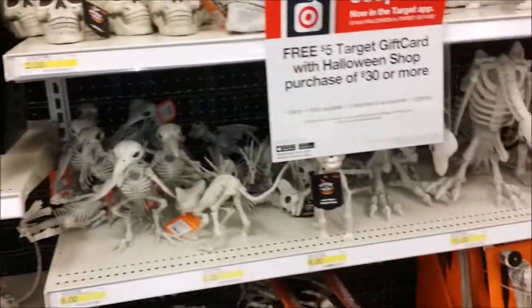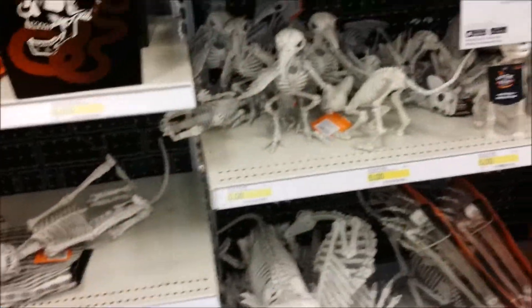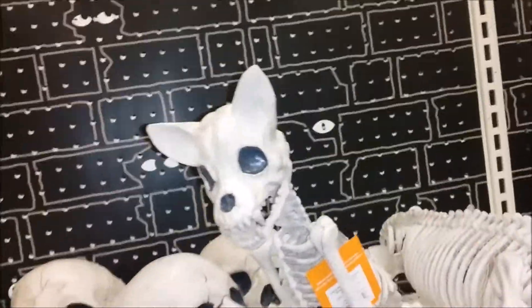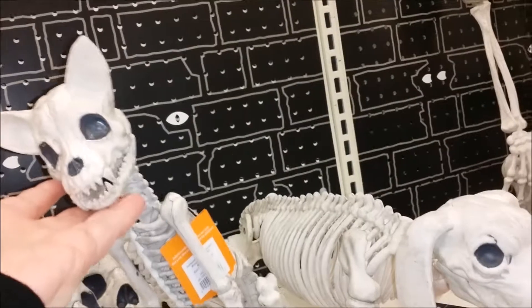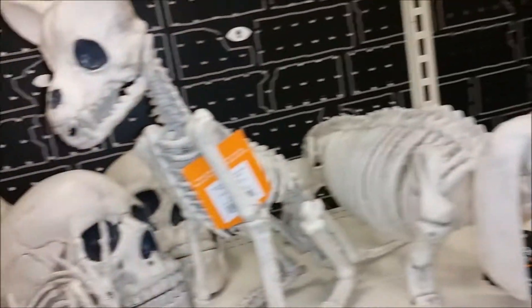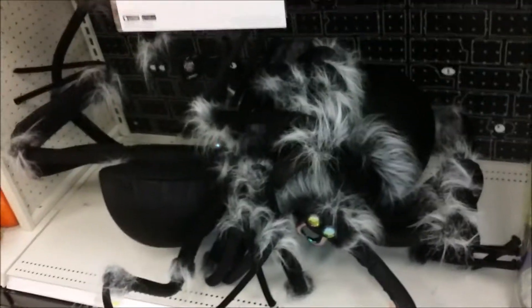We've got all kinds of animals over here. Is that supposed to be a pig? I thought — how cool would it be out by our little graveyard chatting? Nobody wants a chihuahua. It's not nice. Or a wiener dog. No, no. Giant spiders, anyone? Here you go.